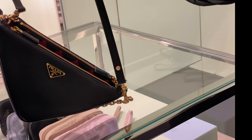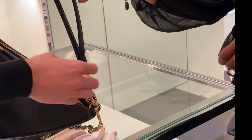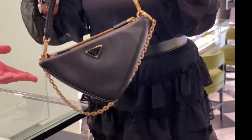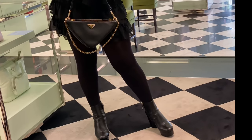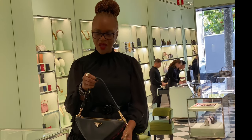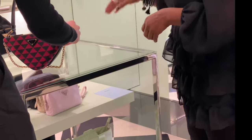The sales associate showed me how to disconnect it and make the strap shorter to use it as a top handle. Are you loving this bag as much as I am? I love a bag that you can wear in multiple ways, and I was just super excited that they had exactly what I was looking for.